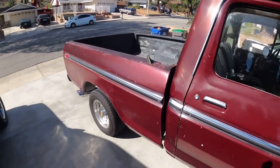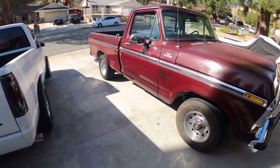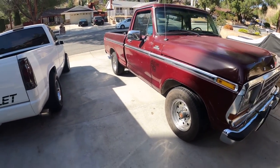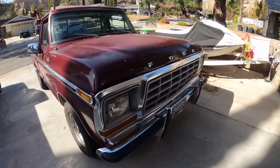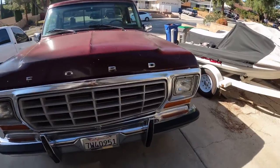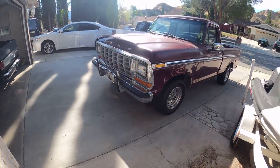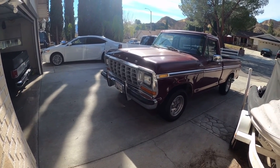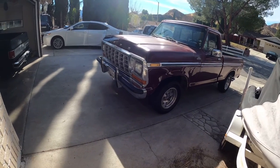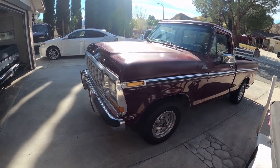I just actually picked this up yesterday — last night actually, they dropped it off for me. The dude ended up coming from super far to bring it to me, so it saved me the drive. Hopefully it doesn't have any major issues. I test drove it and it seems fine. Obviously it's a project truck, but he sold it to me running, so we'll see how it goes.